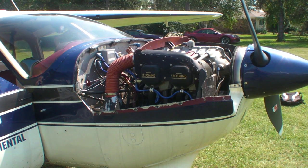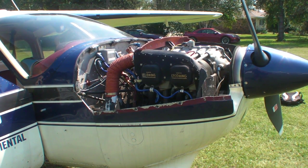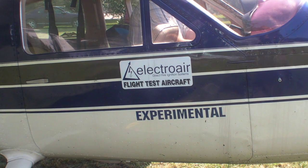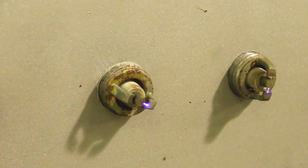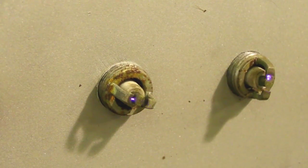This system is capable of applying as much as 45 degrees of total ignition advance, and it also produces a hotter, longer-dwelling spark. Here's Electroair's Michael Kobolick with some additional details.